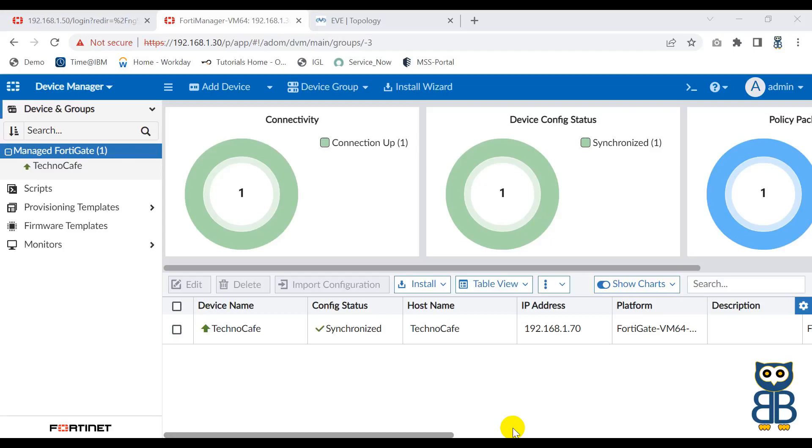In the previous video, we successfully discovered the FortiGate firewall in FortiManager. It was an easy task because the FortiManager and the FortiGate firewalls are running with the same firmware version, which is 7.2.1. In FortiManager, you can easily verify the hostname, system uptime, system status, and other elements.